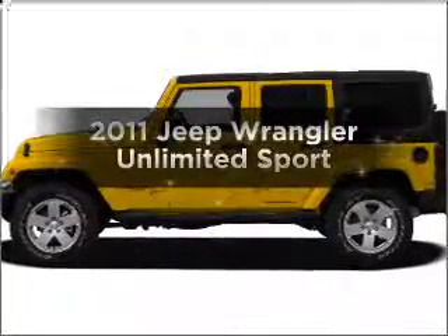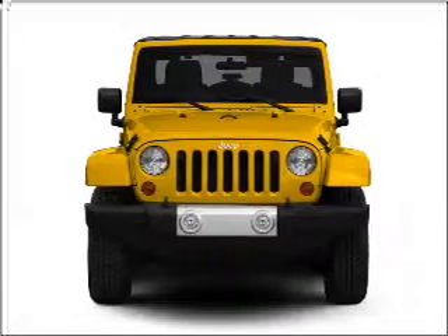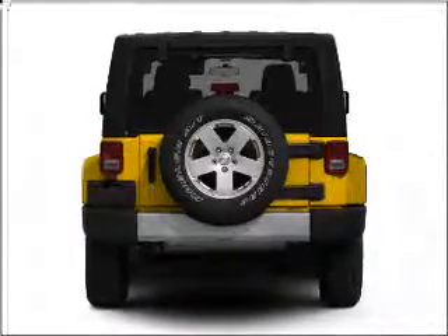Get noticed in this 2011 Jeep Wrangler Unlimited. This is the set of wheels you've been looking for. With a solid 6-cylinder engine connected to a smooth shifting transmission, anti-lock brakes help you bring your vehicle to a safe stop.